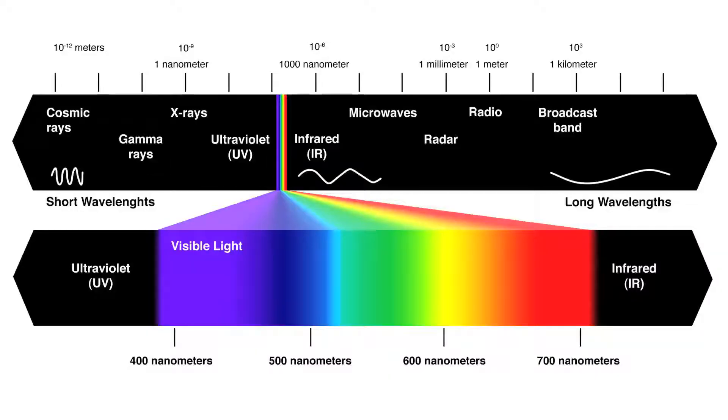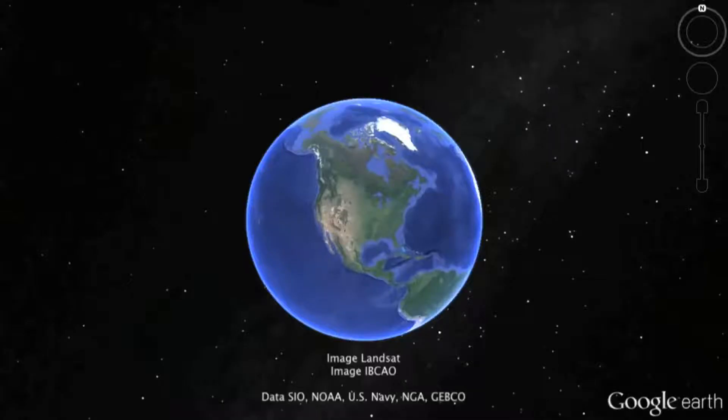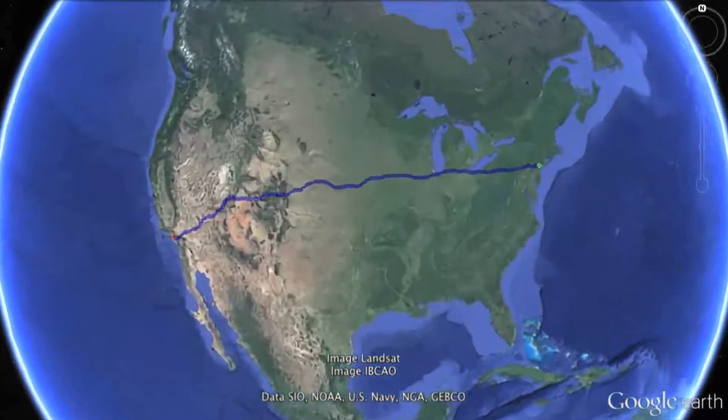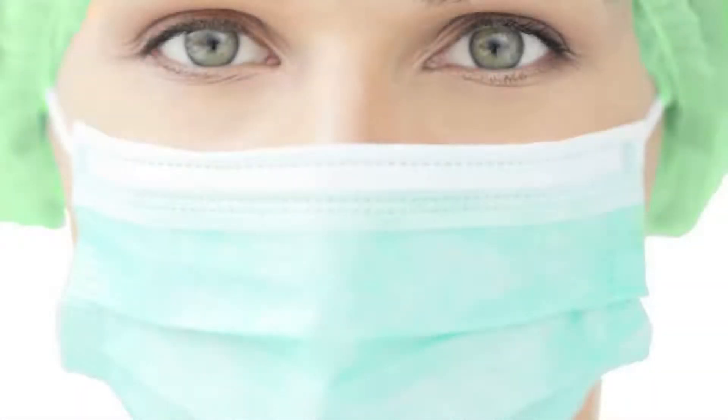Ultraviolet, X-rays, gamma rays. Going the other way, you get infrared, microwaves, and finally radio waves. In principle, the spectrum of possible electromagnetic wavelengths is infinite, but even within the range of wavelengths we observe, the breadth is breathtaking. If the entire practical spectrum of wavelengths was laid out linearly from New York to Los Angeles, the visual portion we see would only be the size of 100 nanometers — small enough to slip through a surgical mask.